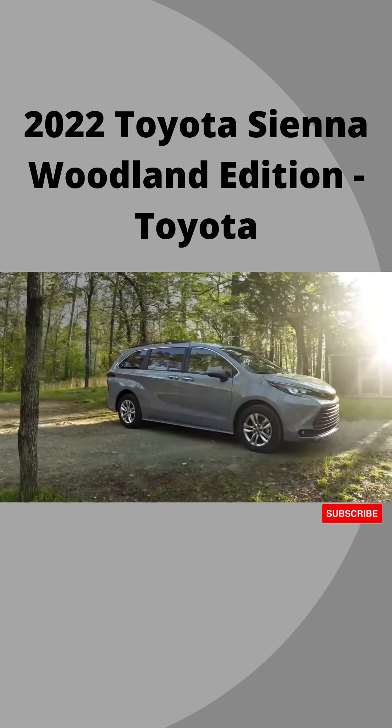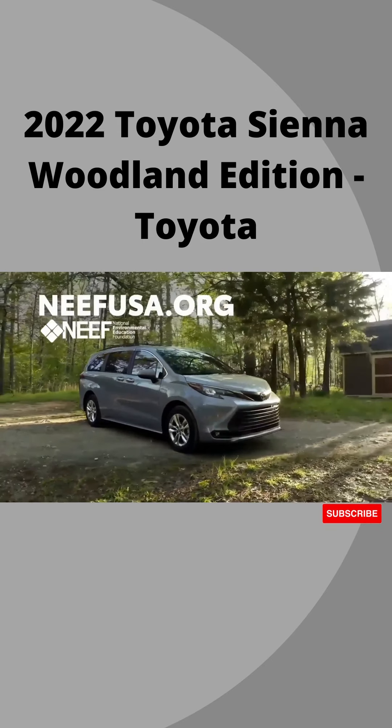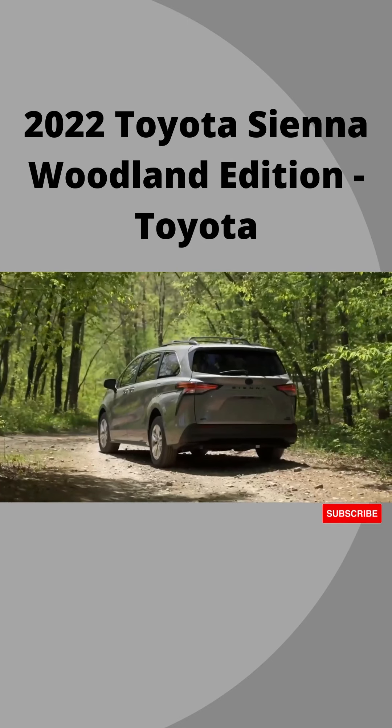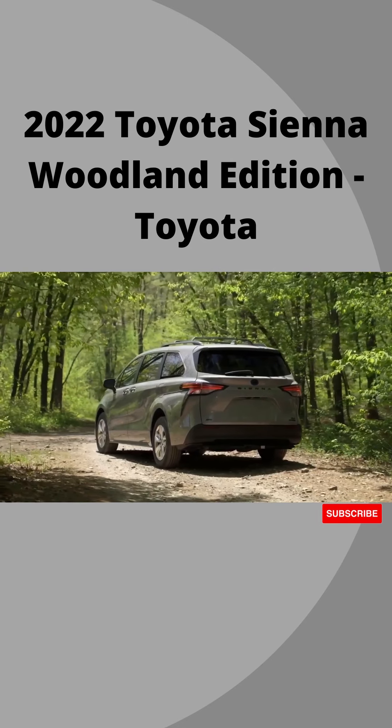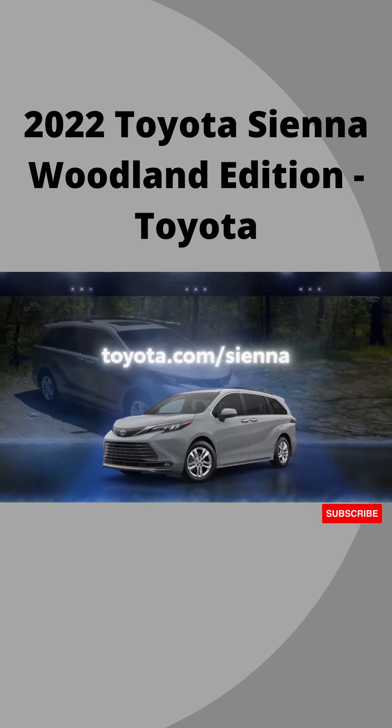If all that weren't enough, Toyota will donate $250 to the National Environmental Education Foundation for each vehicle purchased, with a guaranteed minimum donation of $250,000. Visit toyota.com/sienna to learn more.